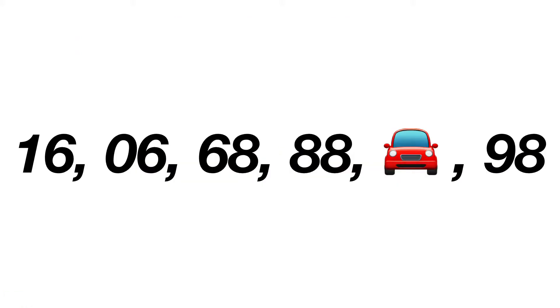If you look at the numbers 16, 06, 68, 88, the car, 98, you will most likely not find a reasonable pattern in 20 seconds or less.